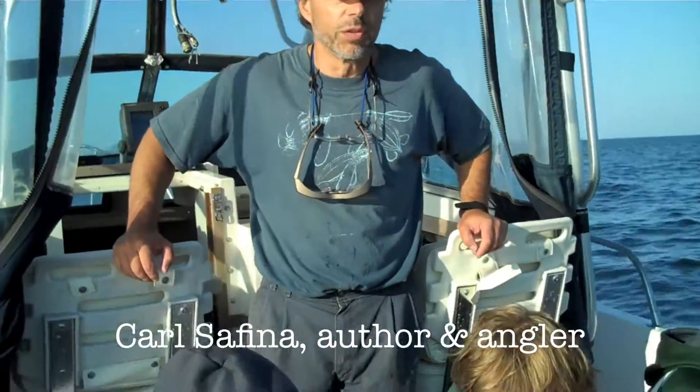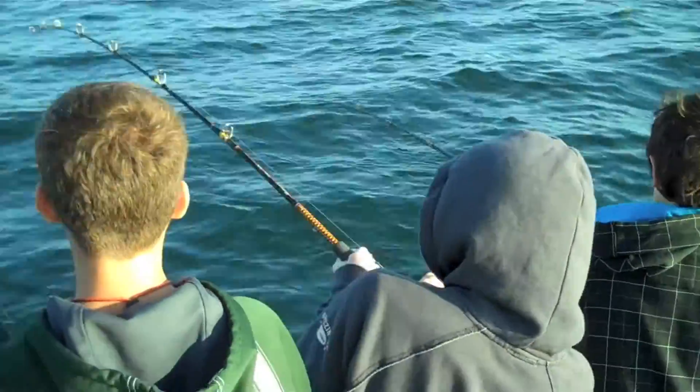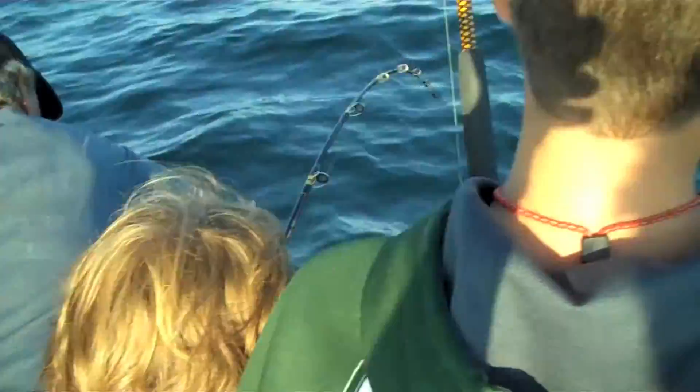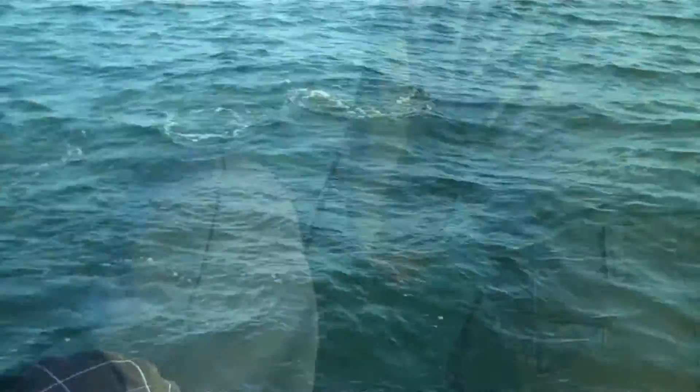You would very seldom catch a fish right here. I got one! Oh my lord, are you serious? Triple header! Oh my god! Look at Nolan's — bluefish!